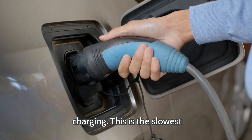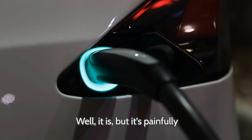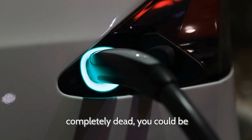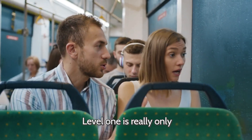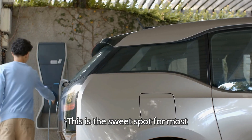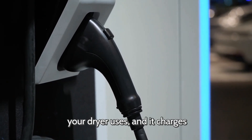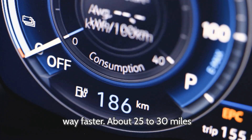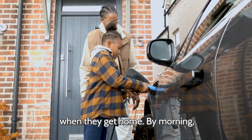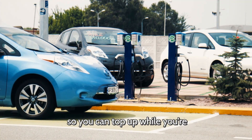Level 1 charging is the slowest option — you literally plug your car into a regular household outlet. It's painfully slow: about 3 to 5 miles of range per hour of charging. If your battery is completely dead, you could be waiting days to fully charge it. Level 1 is really only practical for very short daily distances or leaving your car plugged in overnight every night. Then we've got level 2 charging — the sweet spot for most EV owners. It uses a 240-volt outlet, the same kind your dryer uses, and charges way faster: about 25 to 30 miles of range per hour. Most people install a level 2 charger in their garage, plug in when they get home, and by morning they have a full battery. You'll also find level 2 chargers at shopping malls, offices, and public parking lots.